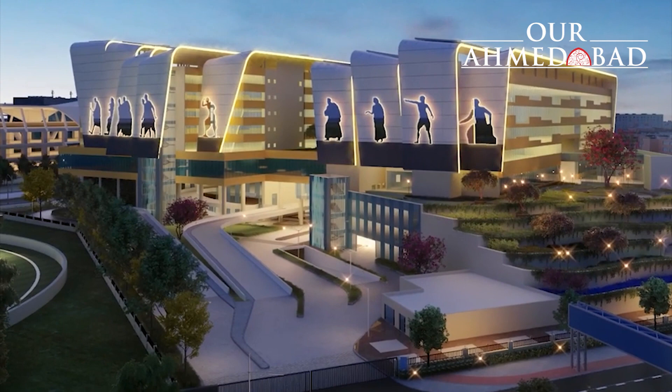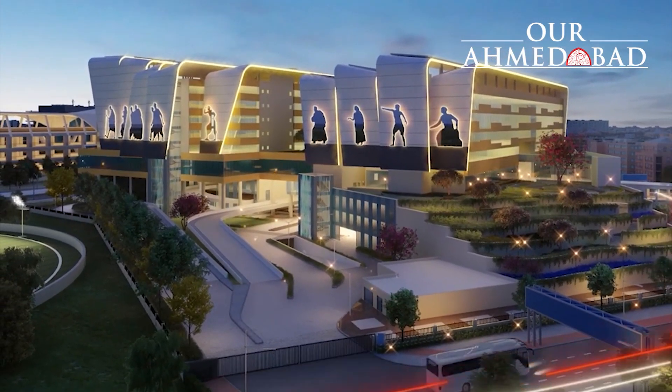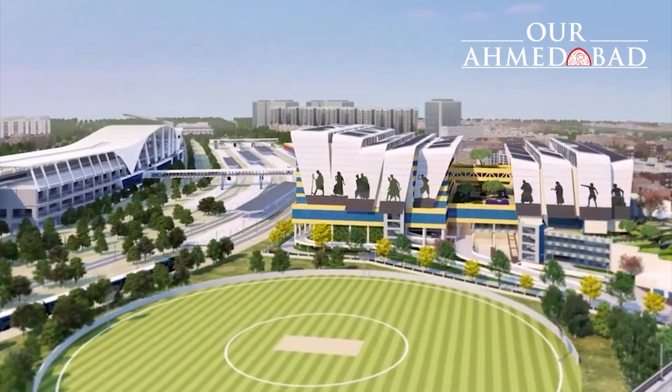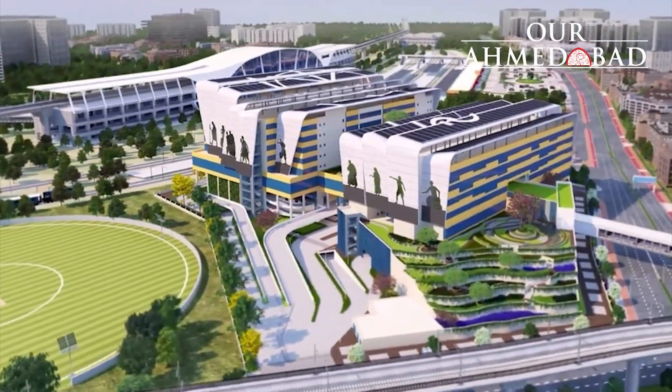Incorporating environment-friendly features, the hub has been designed with various green building features that include solar panels on the terraces, extensive landscape terraces with gardens, efficient water fixtures, and energy-efficient air conditioning with lighting fixtures.